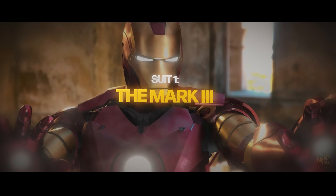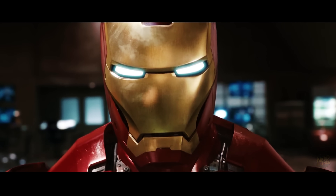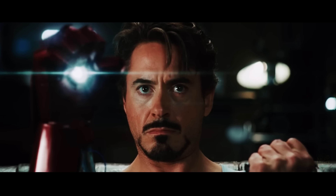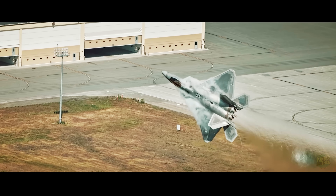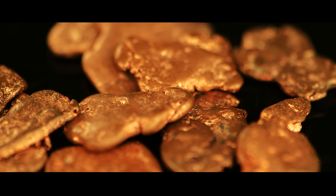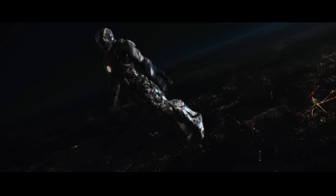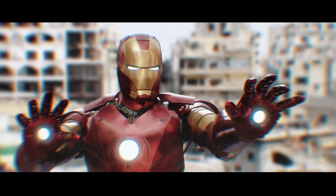Let's kick this off with the baseline for everything that followed: the Mark 3. This is the classic red and gold suit from the first Iron Man movie, and it sets the standard for what we expect from Stark Tech. When Tony built this, he wasn't thinking about nanotechnology or space travel. He was thinking about solving a very specific atmospheric problem. The Mark 3 is constructed from a gold titanium alloy. In the real world, titanium is used in aerospace because it has the highest strength-to-weight ratio of any metal, but alloying it with gold? That's incredibly dense — gold is heavy, about 70% denser than lead.